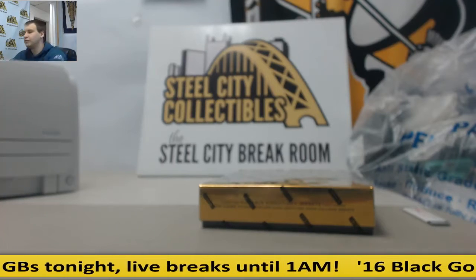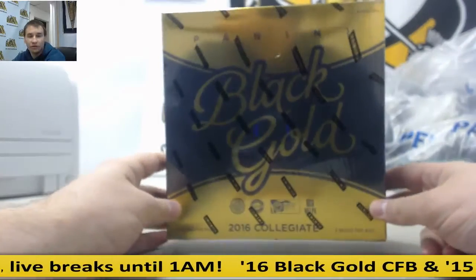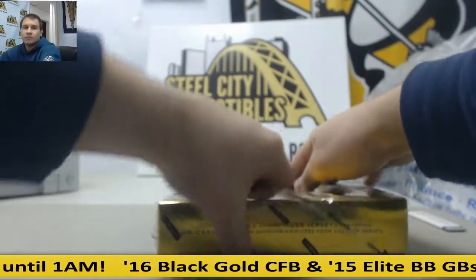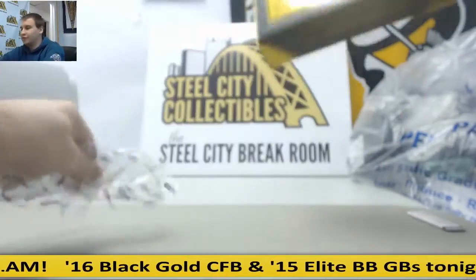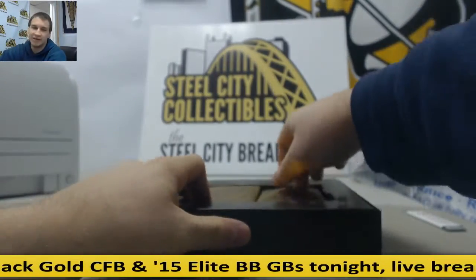Alright, we've got a live break here for Randall. We're going to do one box — 16 Collegiate Black Gold. We're going to be running a group break of this in a few minutes actually, so for you guys that are new to this product, here's a little sneak peek before we have a case break.